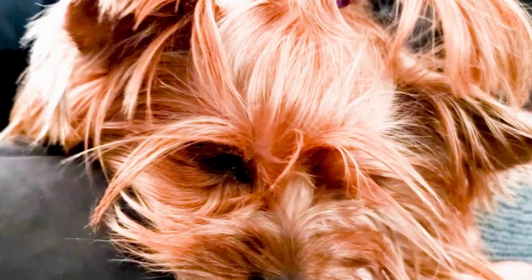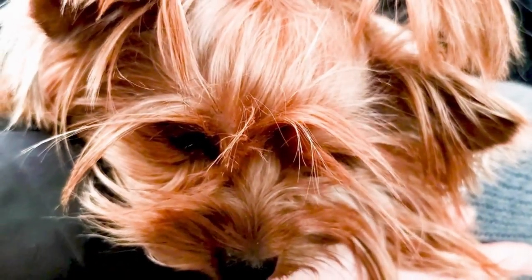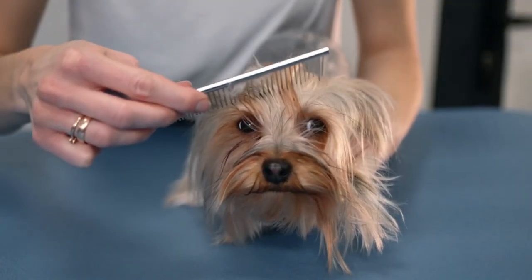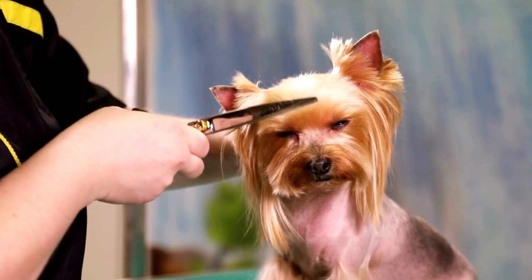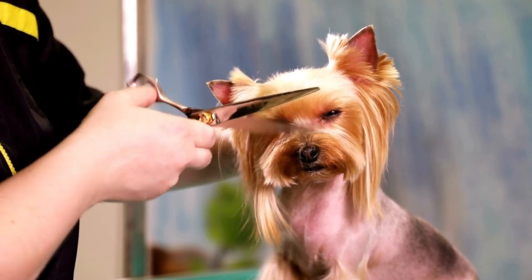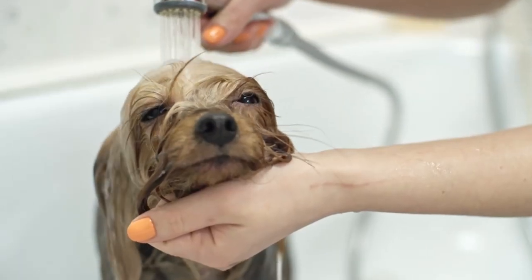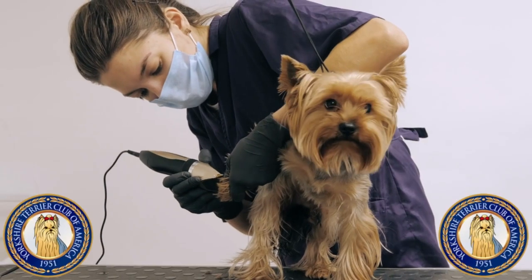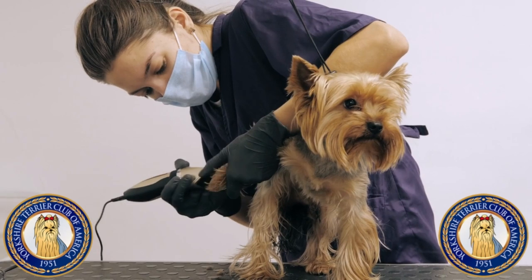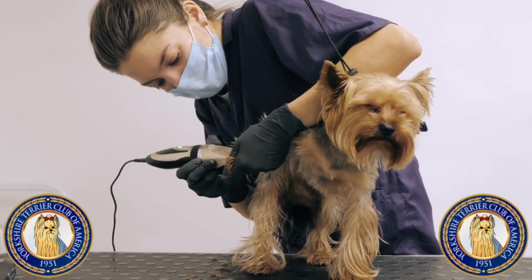Grooming. The Yorkshire Terrier's coat is very similar to human hair and should be treated accordingly. If the coat is kept long, it needs to be brushed daily. To avoid eye irritation, the hair on the upper part of the head should be trimmed short or pulled up into a top knot. The Yorkie will need a bath every week or so. Check the ears weekly for any debris or signs of infection. The Yorkshire Terrier Club of America provides detailed grooming and bathing instructions on its website.